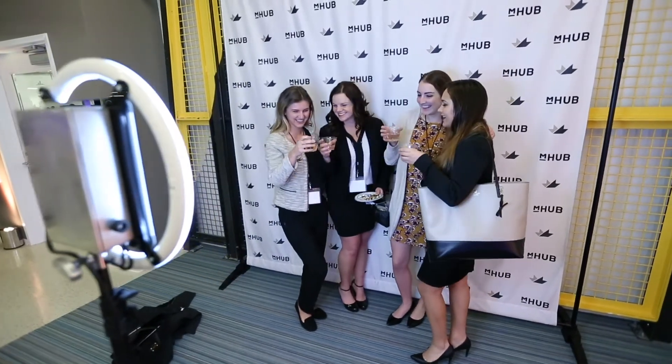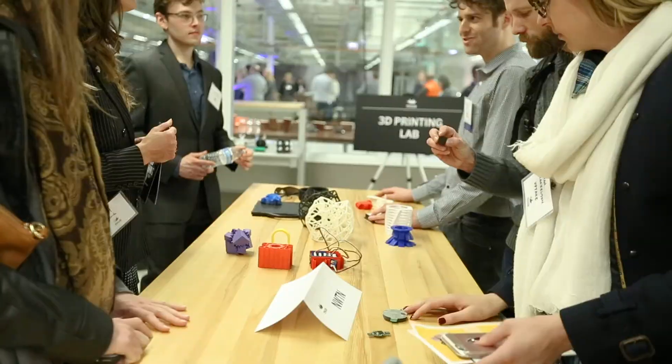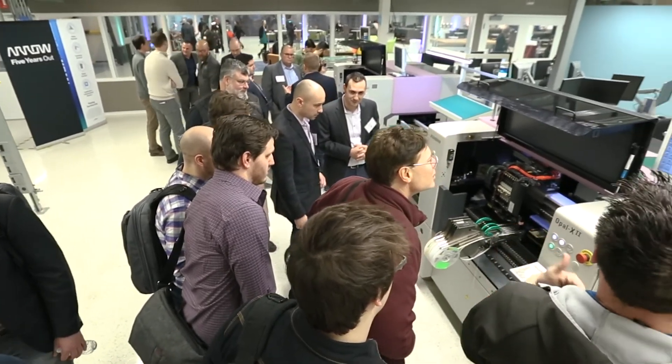We've also had the chance to host our existing customers as well as potential customers here at mHub, and it's been great to show them how the product has been developed as well as show them the shop, which everyone gets excited about.